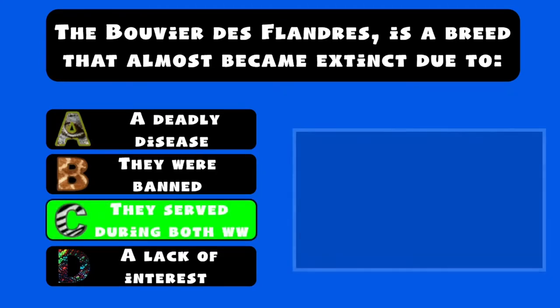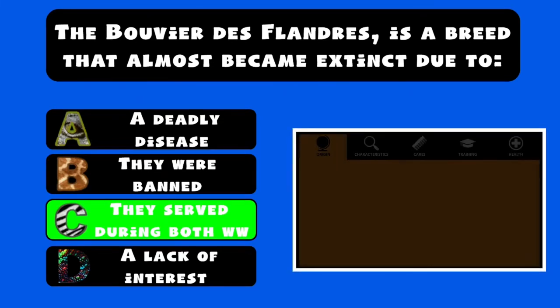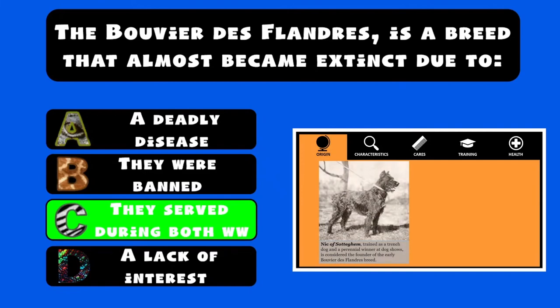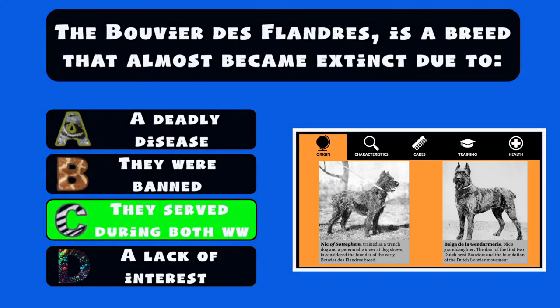C. They served as service dogs during both world wars. Indeed, Nick of Sodigham, a male trained as a trench dog who served during the war and was a perennial winner at dog shows after the war, is considered the founder of the early Bouvier de Flandres breed. Several breed experts believe that had it not been for Nick, there might not be any Bouviers today.